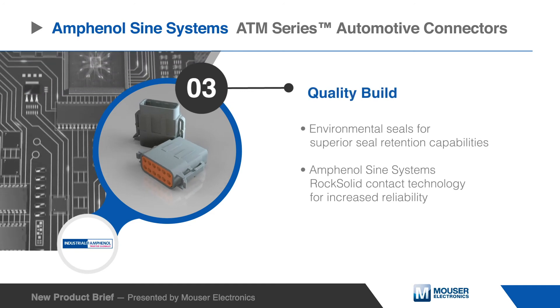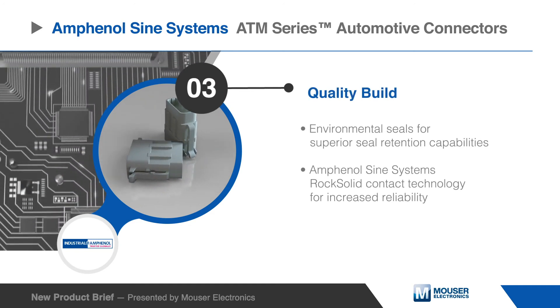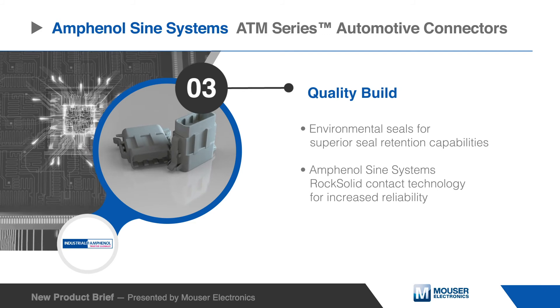The Amphenol Sign Systems ATM series automotive connectors feature environmental seals for superior seal retention capabilities and Amphenol Sign Systems rock-solid contact technology for increased reliability.